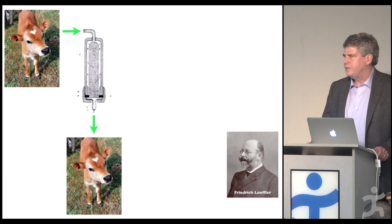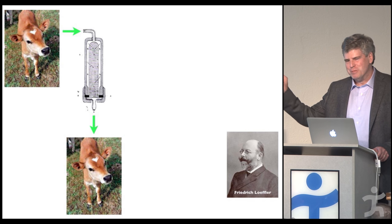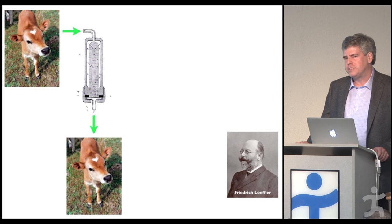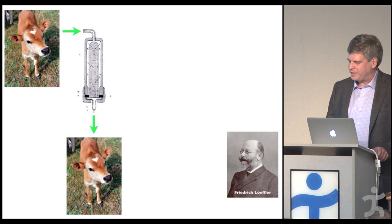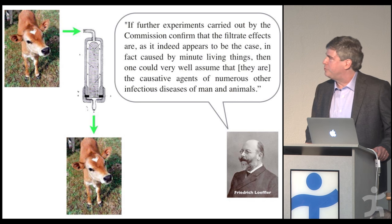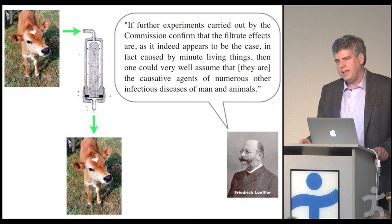Friedrich Loeffler did the same experiment several years later — he took serum from a cow suffering from hoof and mouth disease, passed it through the filter, and the receiving cow got sick. There's a quote I'd like to read: 'If further experiments carried out by the commission confirm that the filtrate effects are, as indeed appears to be the case, in fact caused by minute living things, then one could very well assume that they are causative agents of numerous other infectious diseases of man and animals.'